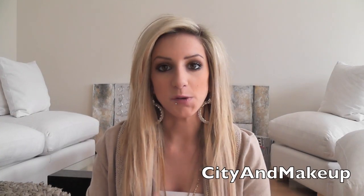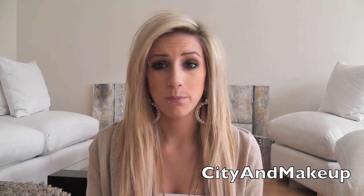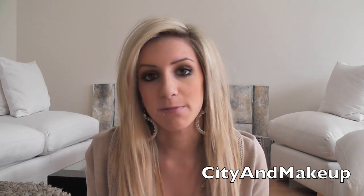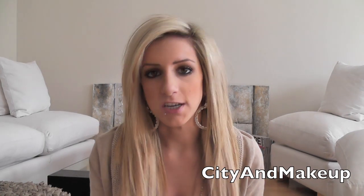Hey guys, so today I'm going to be doing a really highly requested video, which is a new what's in my bag video. I have done one months ago, maybe even a year ago. I can't even remember the last time I did one. But I like to do these maybe like two times a year because my bag changes, and I just think they're a really fun video to do.